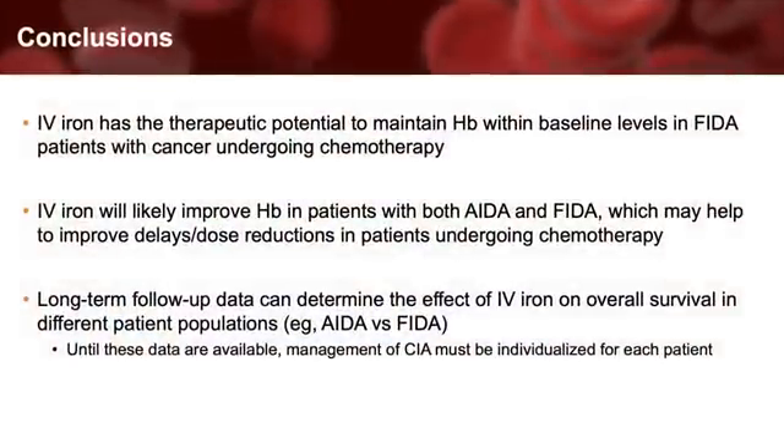In summary, IV iron has the therapeutic potential to maintain hemoglobin within baseline levels in FIDA patients with cancer undergoing chemotherapy. Secondly, IV iron will likely improve hemoglobin in patients with both AIDA and FIDA, which in turn may help to avoid delays or dose reductions for patients undergoing chemotherapy. Lastly, longer-term follow-up data, such as one year or longer, is needed to determine the effect of IV iron on overall survival. When deciding how best to correct anemia, the medical community would benefit from knowing whether any differences in survival exist when IV iron is given to patients treated with curative versus palliative intent. Additionally, studies should compare survival outcomes for patients with cancer who receive IV iron for AIDA versus FIDA. Until long-term survival data are available, the approach must be individualized to ensure that benefits outweigh any risks and that patients are engaged in the decision-making process.